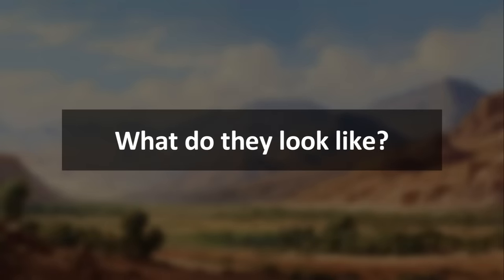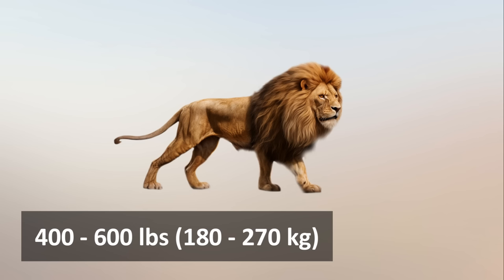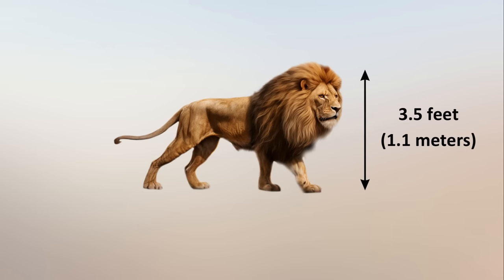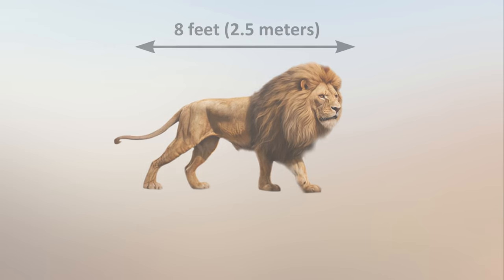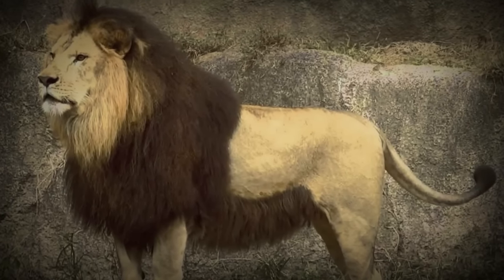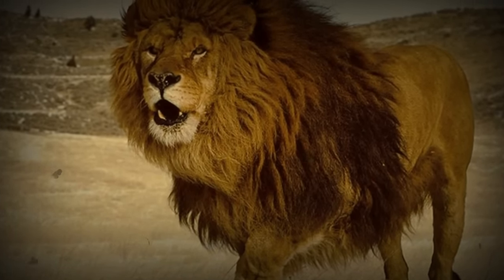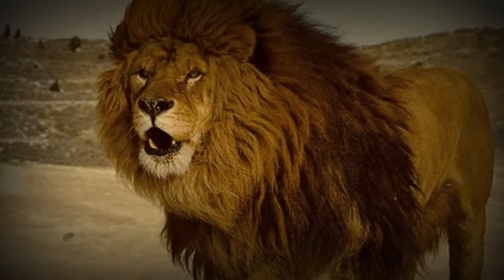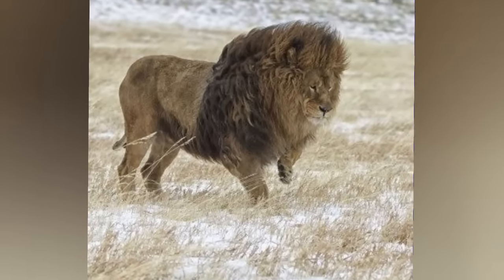What do they look like? Adult male Barbary Lions typically weighed between 400 to 600 pounds, with exceptional specimens surpassing these estimates. They stood at the shoulder about 3.5 feet and had a body length of approximately 8 feet excluding the tail. The Barbary Lion's coat was a tawny or light sandy color, and its mane — a defining feature — was often larger and darker than those of other lion subspecies, ranging from dark brown to black. The mane extended down the chest and under the belly, creating a distinctive and regal appearance.